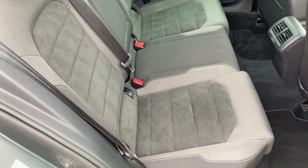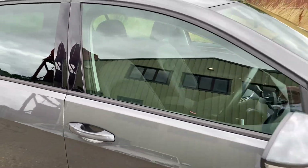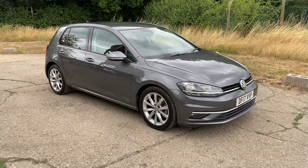Full details and specification of the car are available on the website. Please let us know if you've got any questions or if you'd like to come and see this lovely Volkswagen Golf GT. Thank you very much for watching.